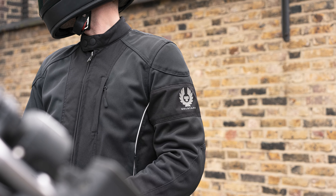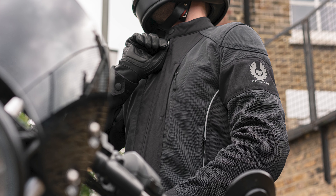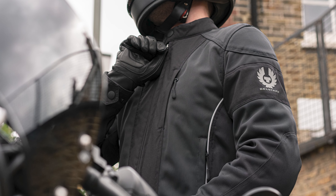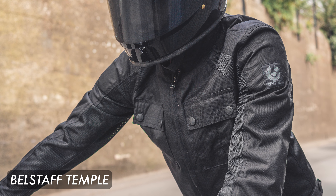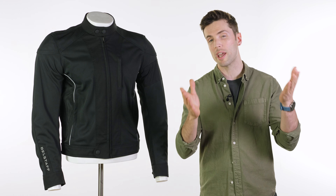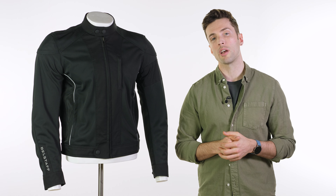It's refreshing to see a slightly different design from Belstaff, giving you more options when choosing your jacket — not everyone has the same tastes, some might prefer this, some might prefer the Temple, but it's nice to have that choice. As always I'll drop the links in the description if you want to check out this jacket for yourself. Drop your comments and questions as normal, and for more of the world's finest riding gear, stay tuned to Urban Rider. See you soon.